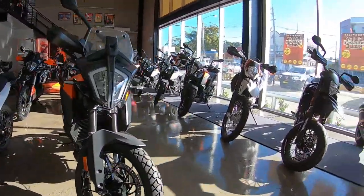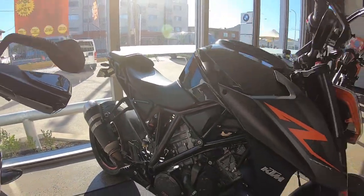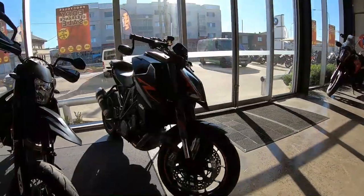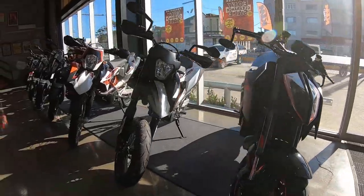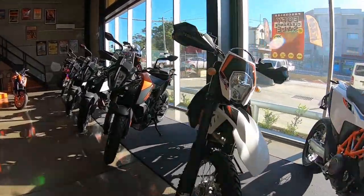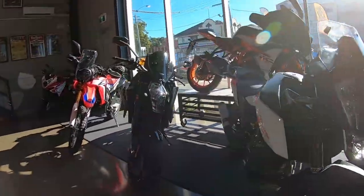One of my favorite KTMs is this one — it just looks crazy. There are more KTMs here. What we'll do is walk upstairs and see what they have in stock up there.